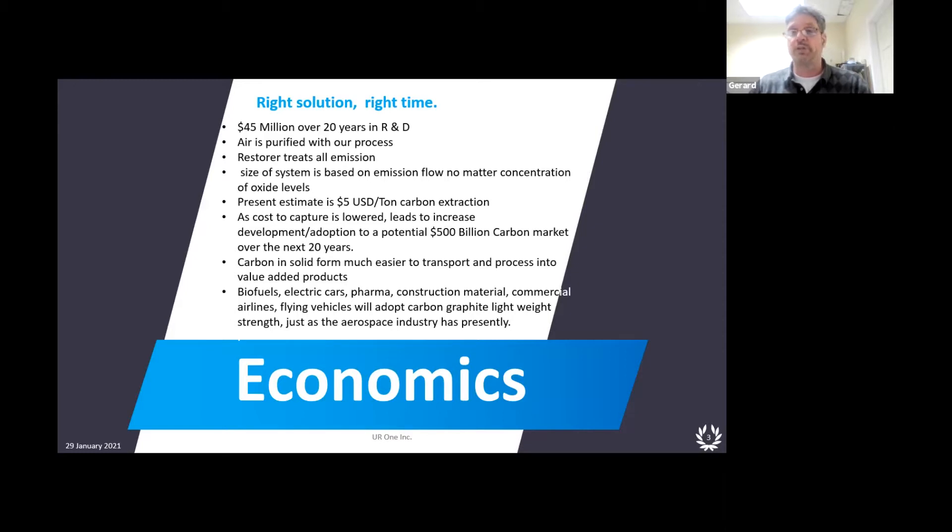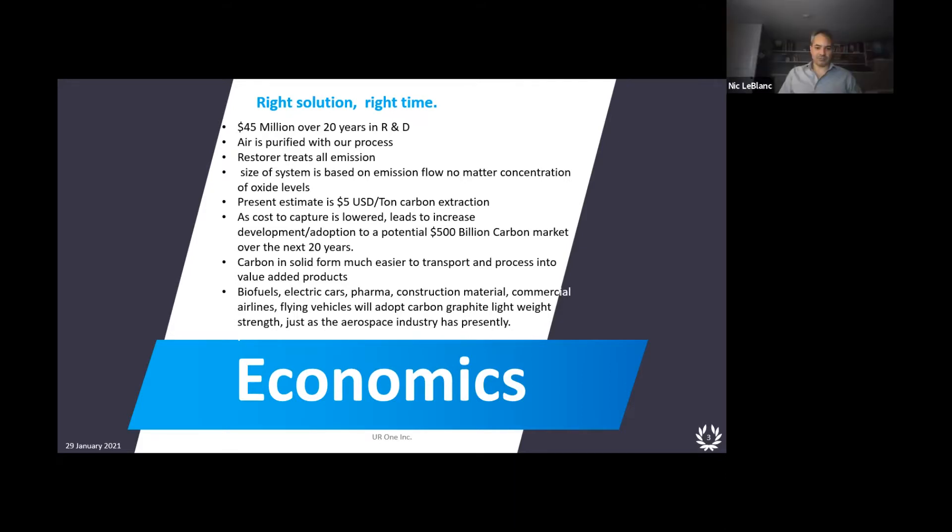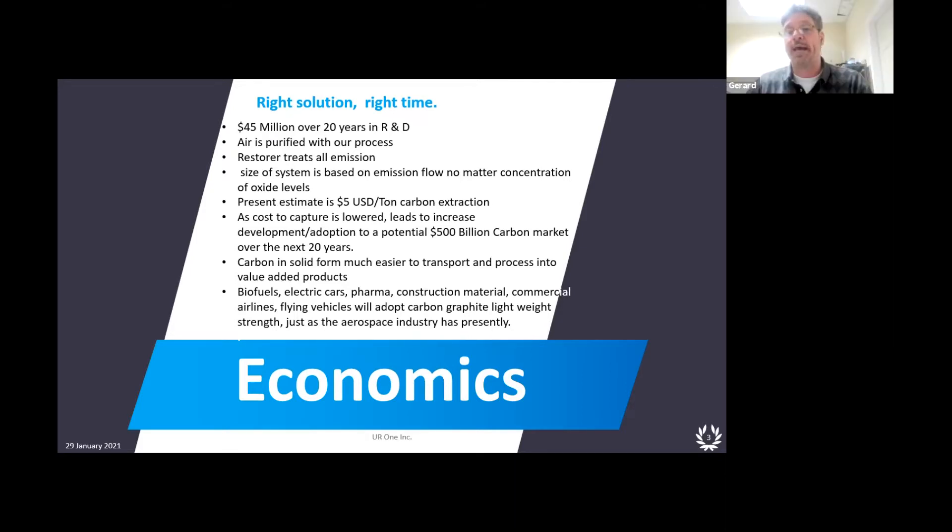It's an air purification technology and it uses no chemicals. If you consider water a chemical, then it uses one chemical — water. It's one-tenth the CapEx, so a $100 billion plant is about $100 million to us — a huge, massive decrease in CapEx.